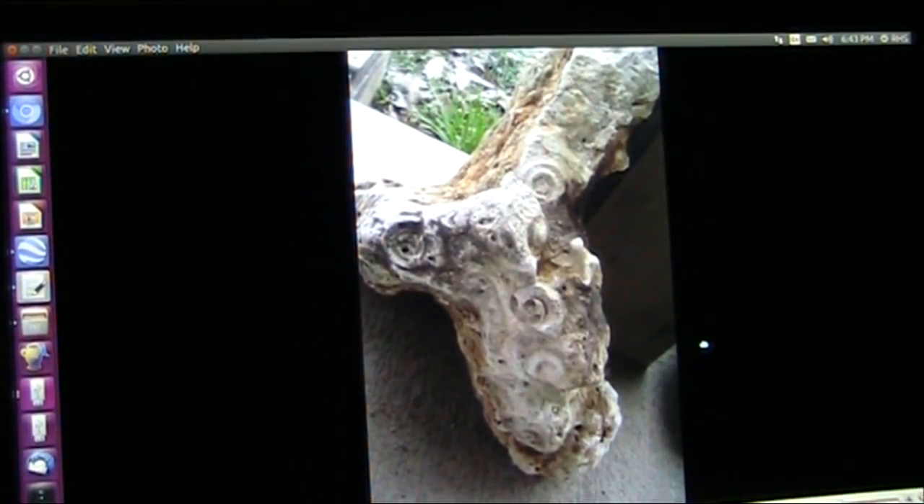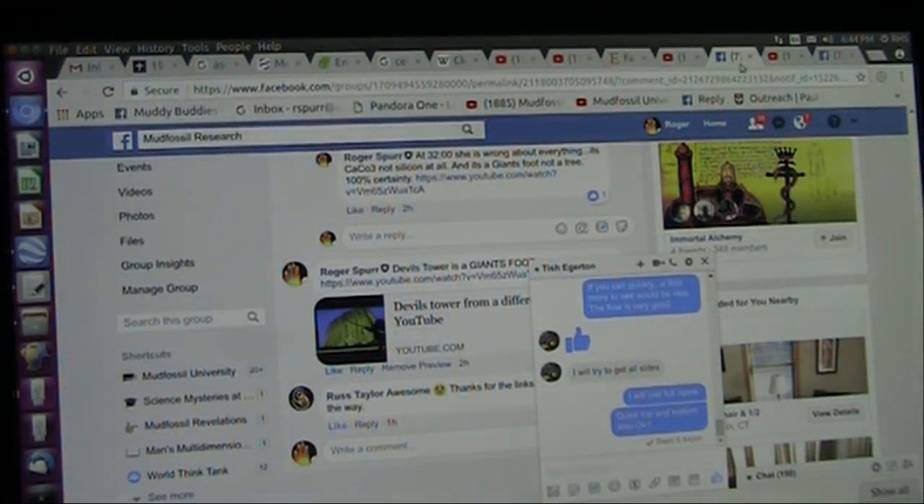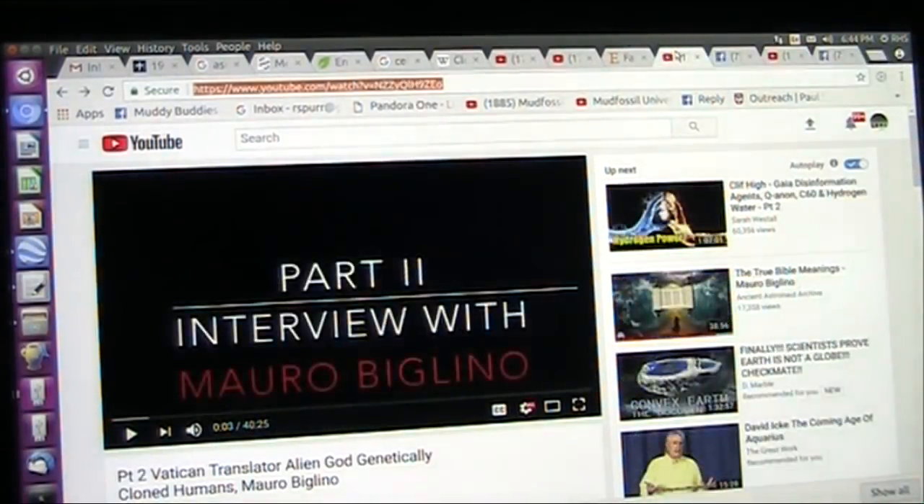Here's the amazing part: I am just getting ready to release a video about Mauro Biglino, and here he is. It was part two where this comes up — listen to this, because I'm just getting ready to release this and she sends me her footage.